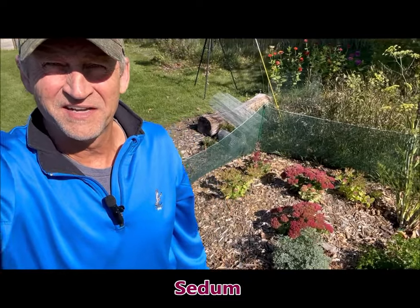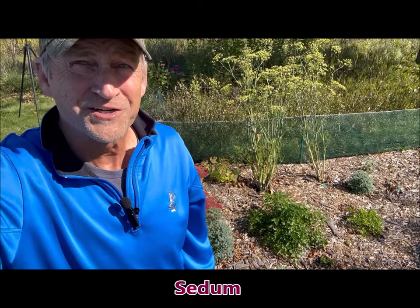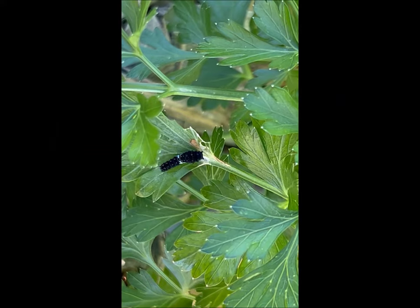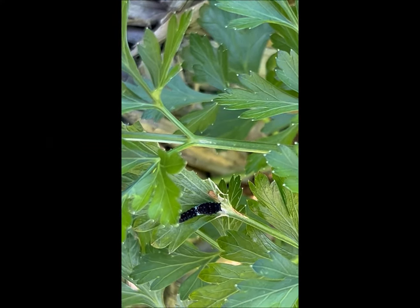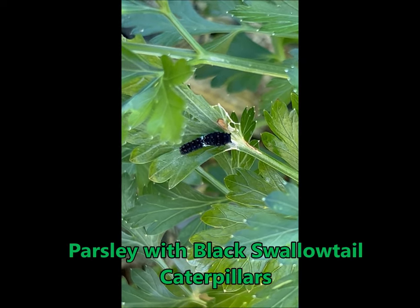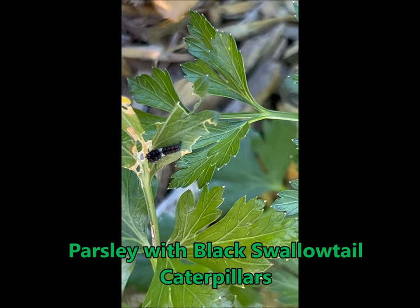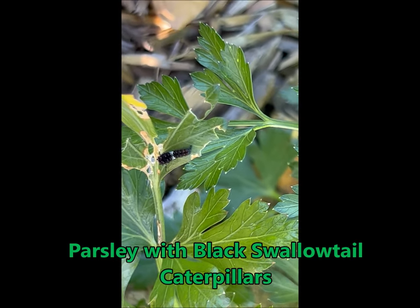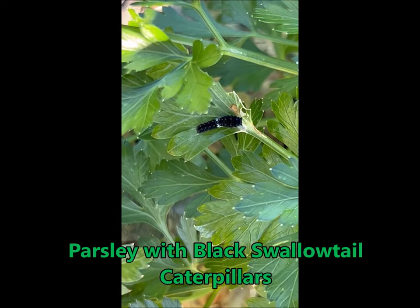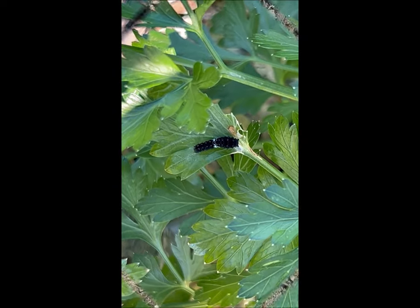I've got some parsley and dill, and some fennel in the background there, nice and tall. I want to show you what's going on on the parsley right now. Here I've got black swallowtail caterpillars — you can see they're still pretty small. I've got one here and another one here. These are just in maybe the first or second instar, so they've got a ways to go and hopefully they can make it to a chrysalis before it freezes.